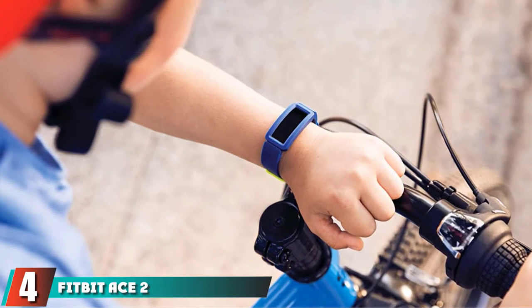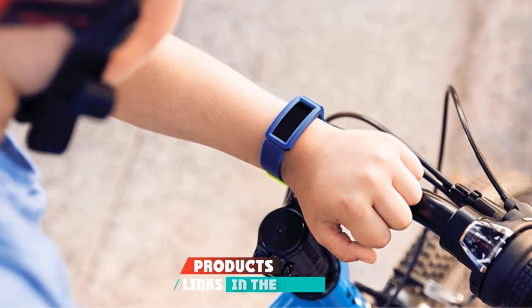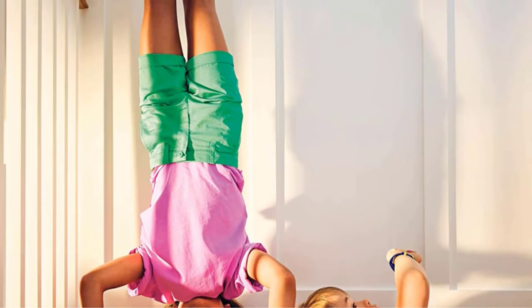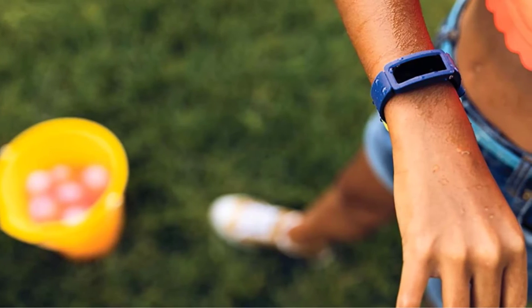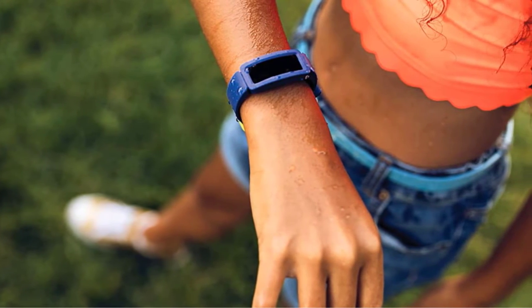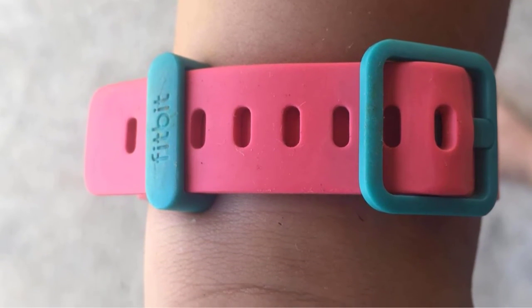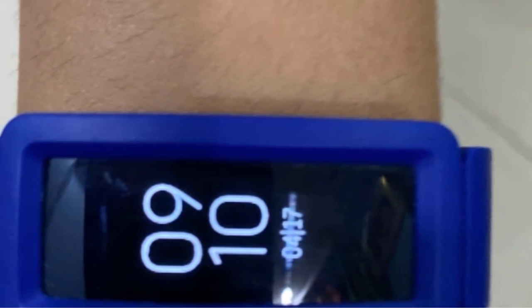Next at number 4, we have the Fitbit Ace 2 Smartwatch for Kids — a simple fitness tracker with a 5-day battery life, water-resistance to 15 meters, the ability to challenge friends to step competitions, limited messaging support, and parental controls. The Fitbit Ace 2 is more of a fitness tracker than a true smartwatch, but it's a great way to get kids moving and spend less time glued to a screen. This fitness tracker can last up to 5 days before it needs recharging and comes in a durable design. Kids will love the step challenges where they can play against friends to beat scores and earn points.